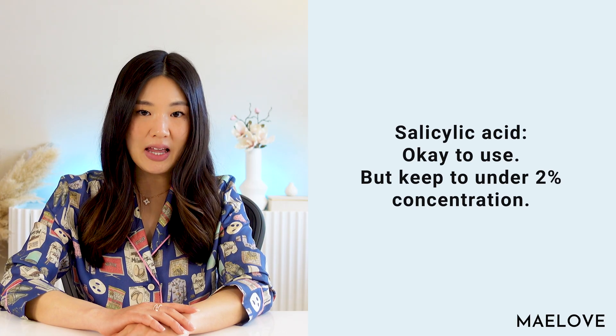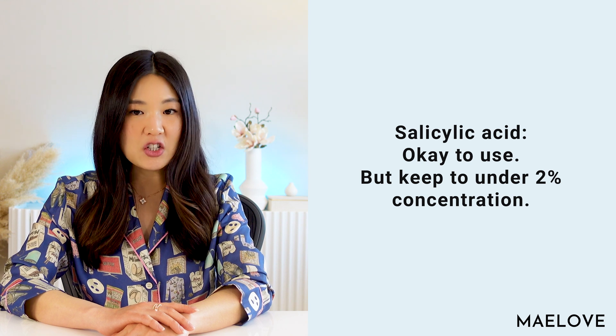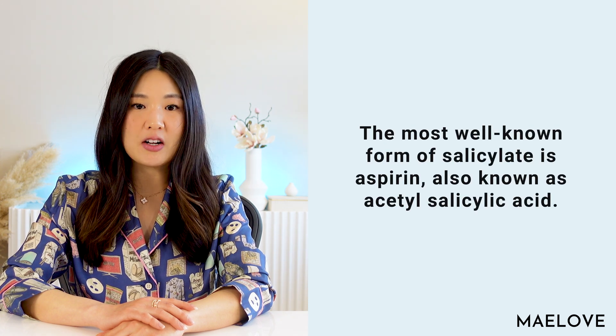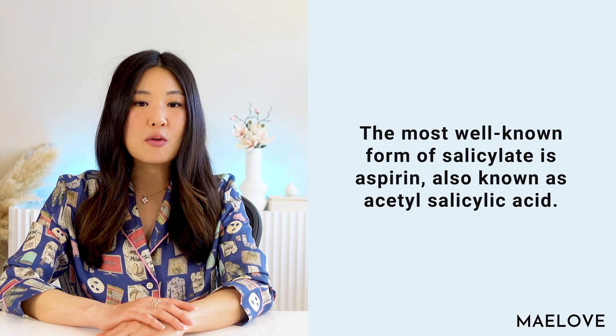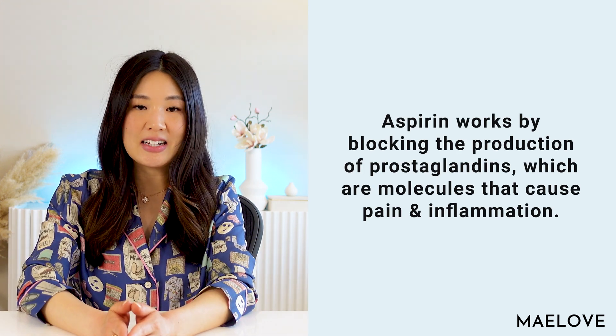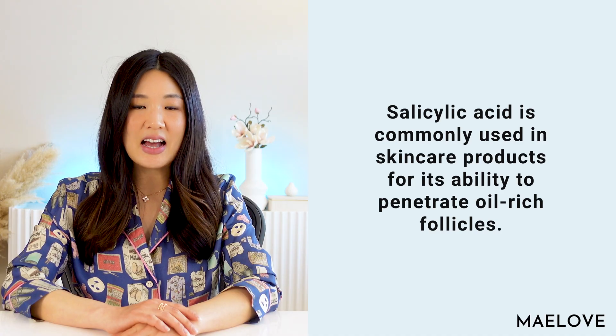Let's move on to salicylic acid, which is a form of salicylate. Salicylates are a group of natural compounds found in many plants including willow trees and wintergreens, and also found in various items such as fruits, vegetables, spices, and condiments. Salicylates are also used in medicine — the most well-known form is aspirin, also known as acetylsalicylic acid, used as a pain reliever and anti-inflammatory medication. Other salicylates such as choline salicylate and magnesium salicylate are also used as pain relievers and anti-inflammatory agents.